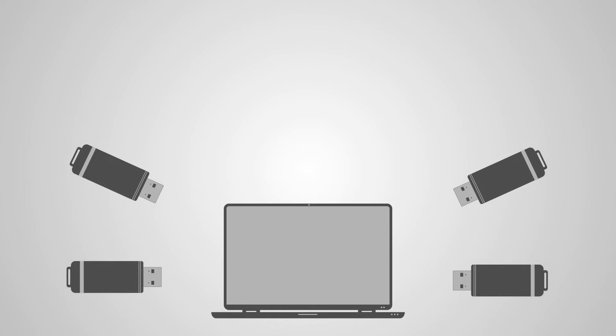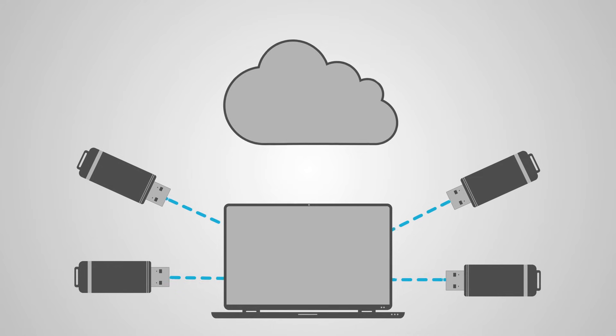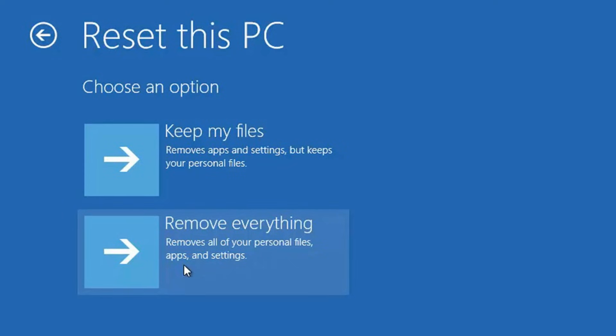So let's talk about backup. Backup is basically the greatest contingency plan you can have in case this situation ever happens. Because if you get completely locked out and none of the troubleshooting works, you're going to have to reset your device back to factory defaults.